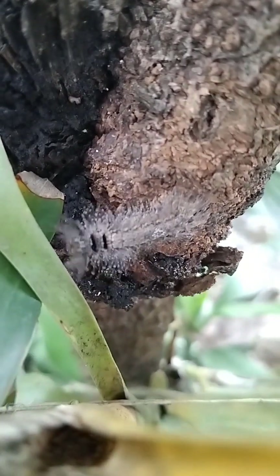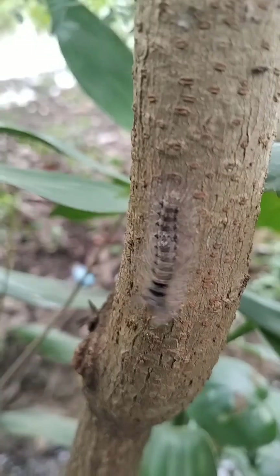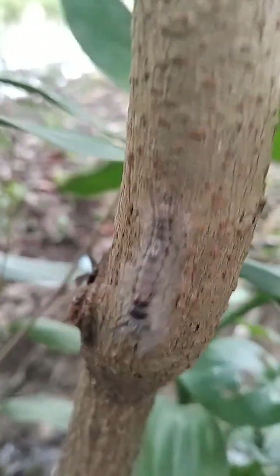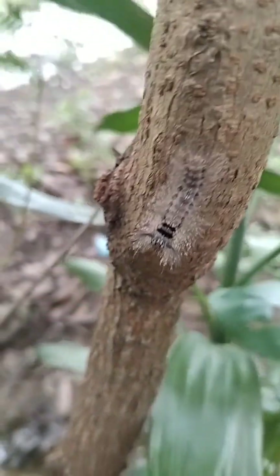Have you ever seen a fuzzy caterpillar like this in your backyard? Be careful — touching it might give you more than just a surprise. This hairy little creature is more than just a caterpillar. It's the larval stage of a moth, likely from the Lymantriidae or Erebidae family.